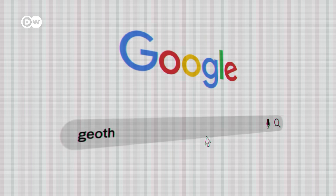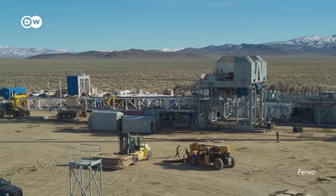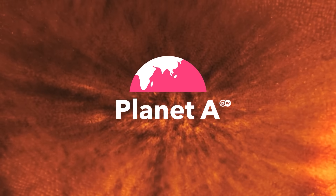It's even available in downtown Paris — if you can drill, you can access it. Even Google is betting on new geothermal to power its data centers. Time to explore how we can drill into a new energy era and who stands to profit.